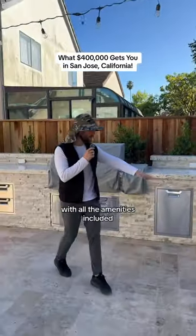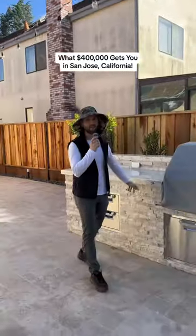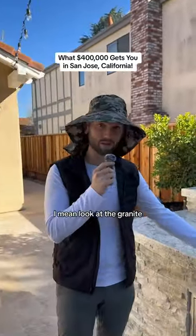Your very own outdoor kitchen with all the amenities included — $80,000. I mean, look at the granite.